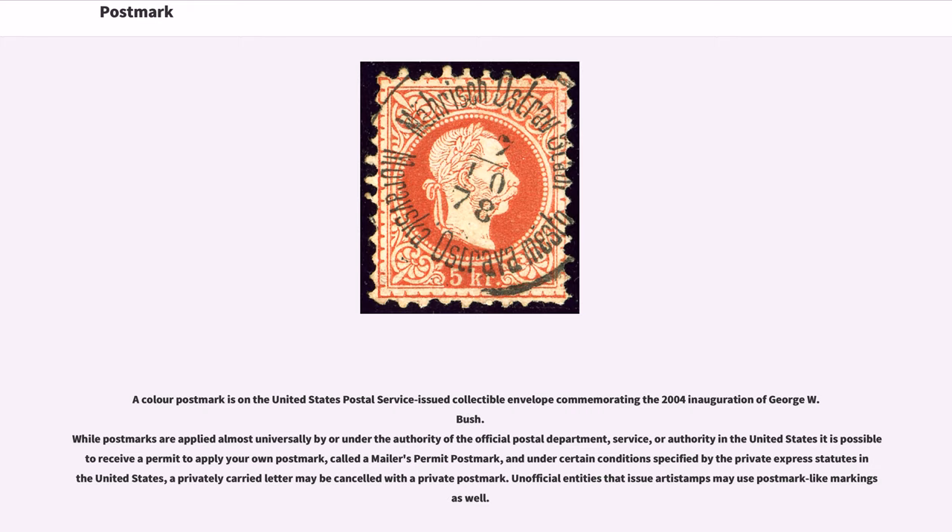While postmarks are applied almost universally by or under the authority of the official postal department, service, or authority, in the United States it is possible to receive a permit to apply your own postmark, called the Mailer's Permit Postmark. Under certain conditions specified by the private express statutes in the United States, a privately carried letter may be canceled with a private postmark.